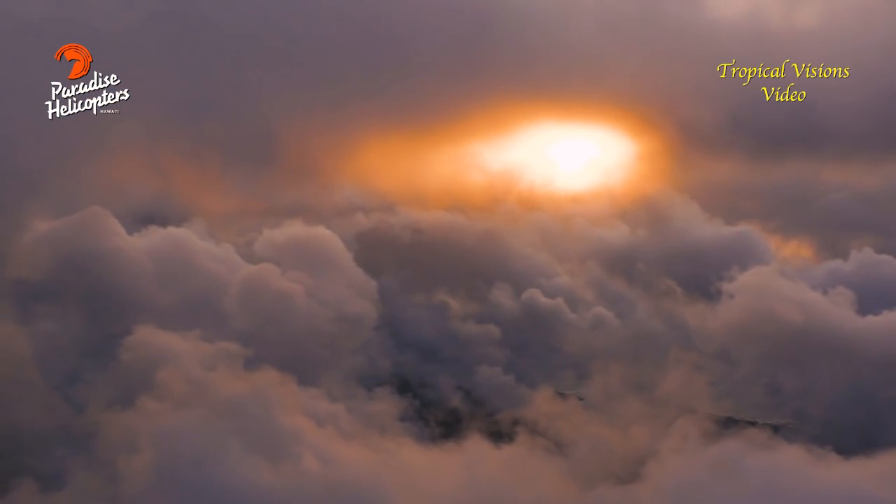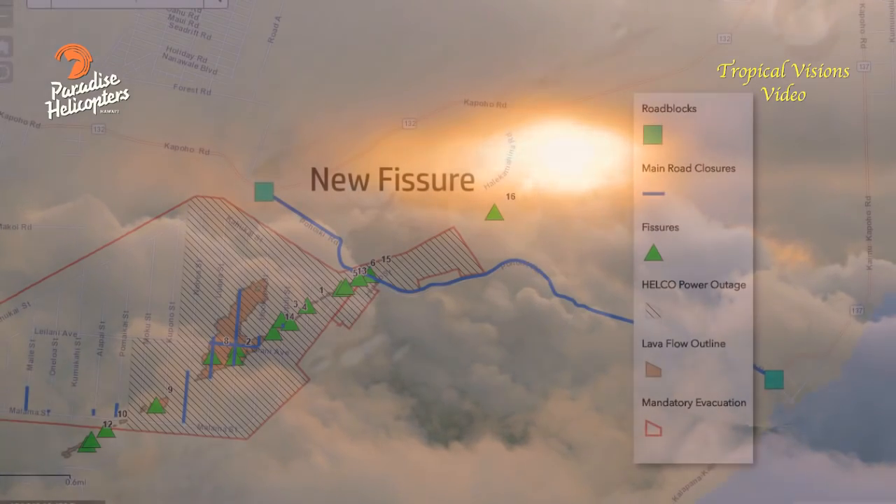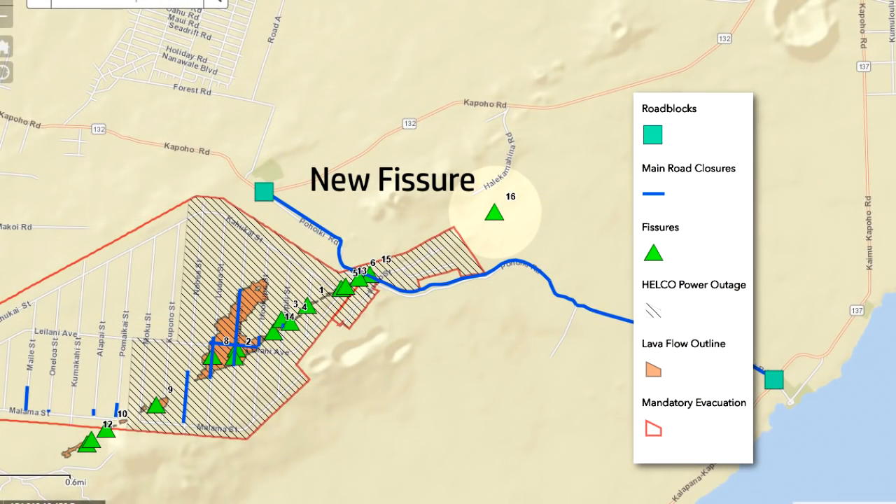Sherry Bracken here, Mahalo Broadcasting and Hawaii Public Radio. I'm not asking about the impact of the geothermal plant, but could you be more specific about where fissure 16 is, how far it is from Leilani Estates and from the geothermal plant, and in which direction the spattering is going, if it is going, please?